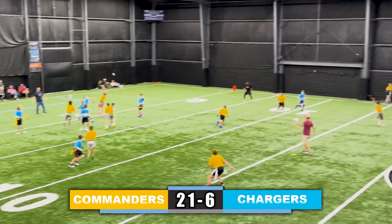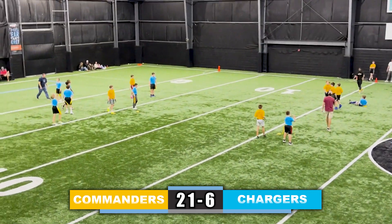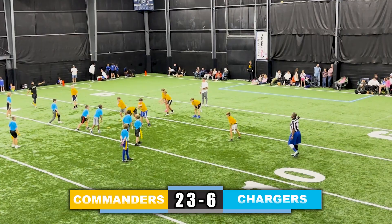Chargers looking to get something going on offense. Quarterback throws it deep down the field, it's tipped — no catch or interception. Takes a snap, and unfortunately it's fumbled for the safety — 23-6.